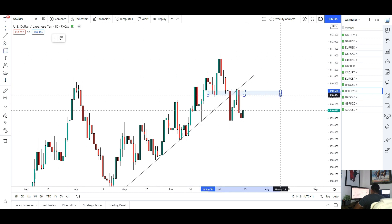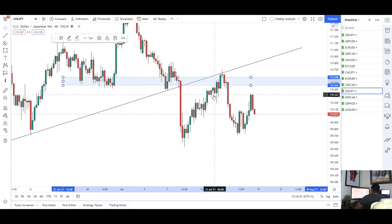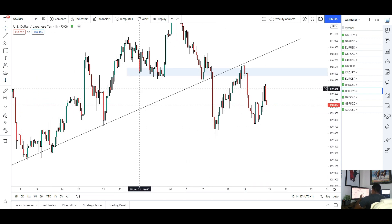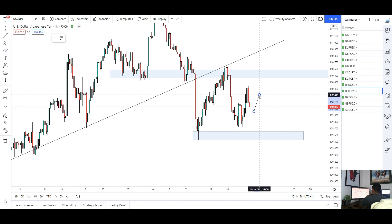We were looking at this area as a place where the market might find resistance and go short. There was a really nice move to the downside on Wednesday — great shorts if you got involved. I'm still expecting more downside for USD/JPY. Looking at the daily and 4H, we saw some strength just before price got to the target lows. We just missed those lows and are seeing some upside momentum, but I think it'll be short-lived. Looking for the retracement to complete, then short again back to those lows.